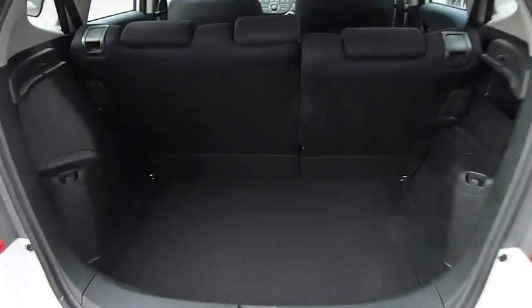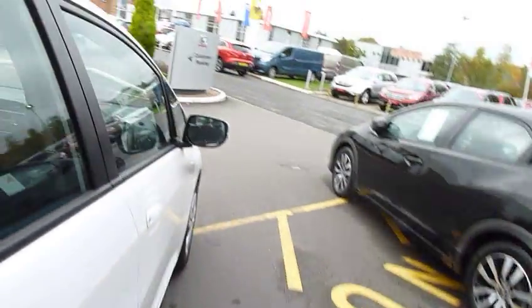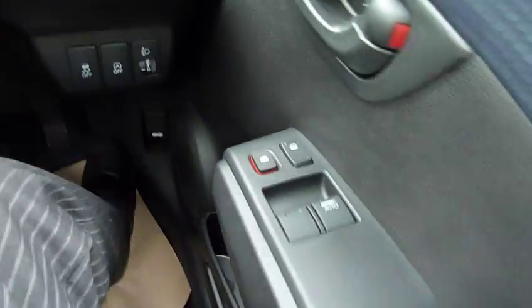Almost van-like in its capabilities, the little Honda Jazz. Even with the seats in place, there is a very spacious boot area.